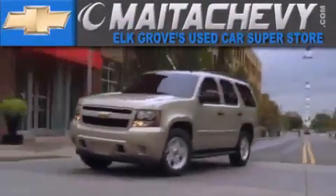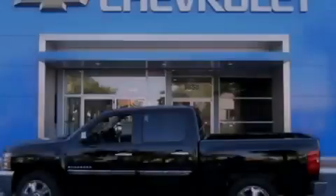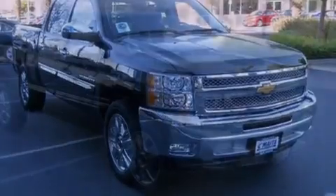Another fine vehicle offered by Maita Chevrolet. This is a brand new 2012 Chevrolet Silverado 1500. Whether hauling, commuting, or towing, this truck is the right one for you.